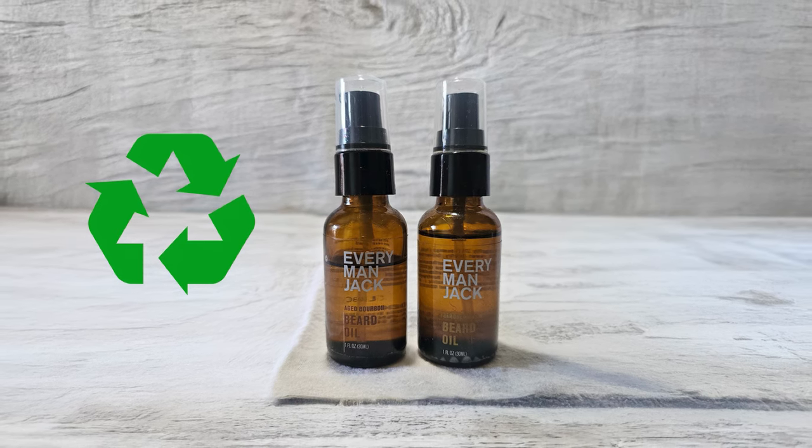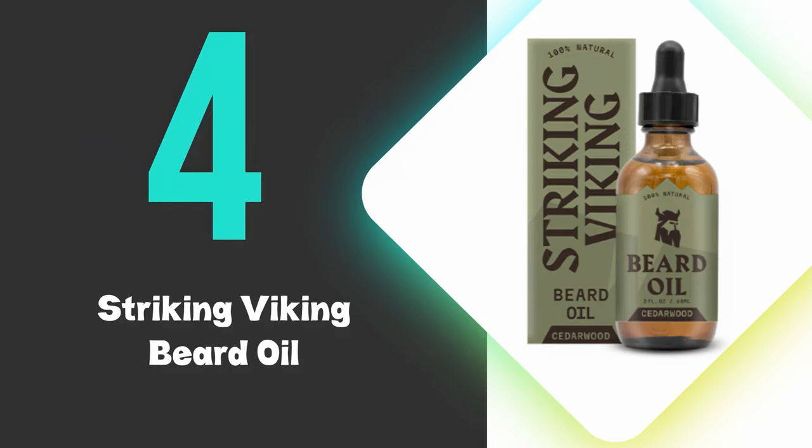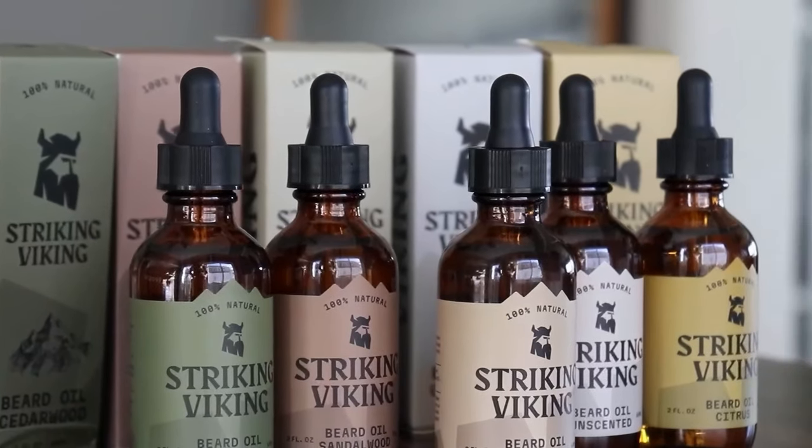A dime-sized amount is sufficient for a single application. At number 4, we have the Striking Viking Beard Oil. The Viking Beard Oil effectively softens facial hair while restoring natural moisture to the underlying skin.